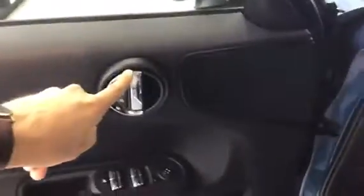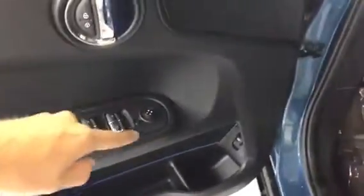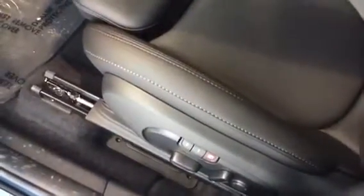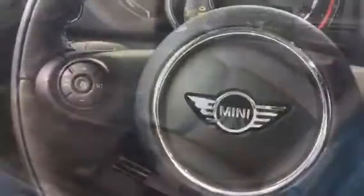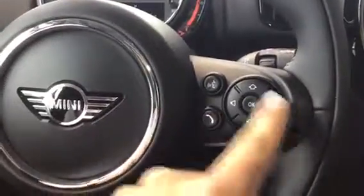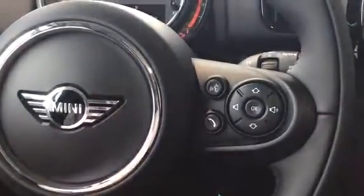We have our unlock and lock button, our adjustable mirrors, as well as our trunk. Really nice Mini bucket seats with lumbar support, as well as seat settings for our mirrors and seats. We do have the leg extension as well. Sitting in the Countryman, we have our cruise control settings on the left; on the right we have our volume, voice control, and telephone.